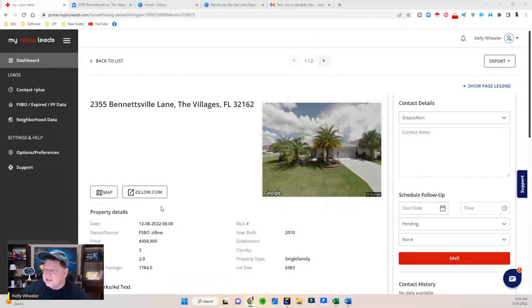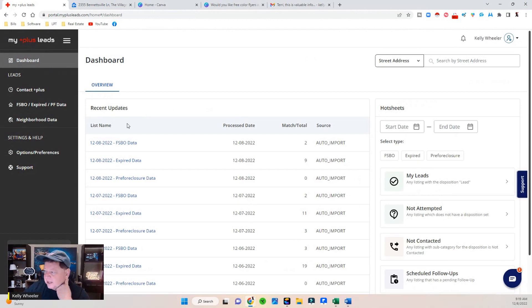The first thing I do is log into MyPlus Leads. I've got two FSBOs and nine expireds today. Yesterday I had two FSBOs, eleven expireds, and three pre-foreclosures. So just in the last two days we're in the mid to high 20s in real estate listing leads, and in most cases I'm going to get contact information.